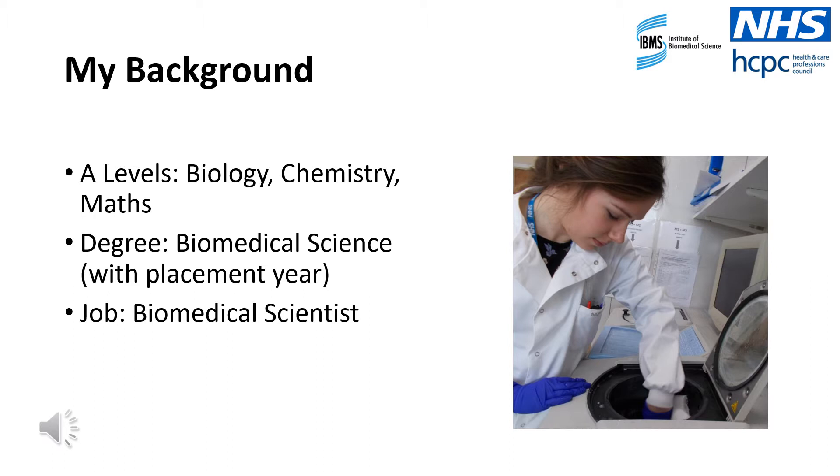It all began with my interest in science at GCSE. I really enjoyed science, especially biology. However, I wasn't really sure which career pathway I wanted to take. I decided to pursue science further at college by completing A-levels in biology, chemistry and maths. At college, I still wasn't sure what I wanted to do as a career, but I then knew that my favourite type of science was human biology. Therefore, I applied to university to study biomedical science.